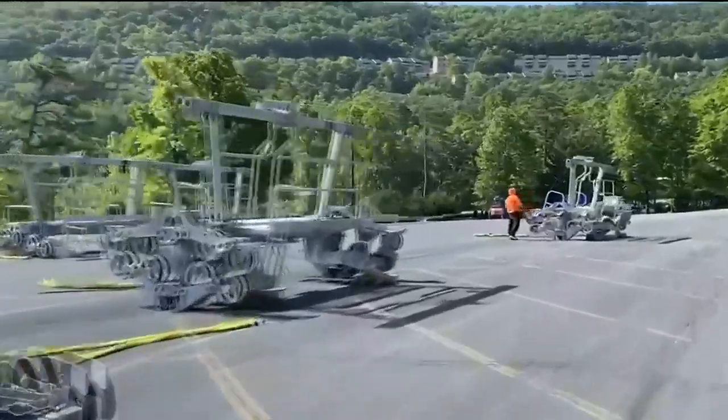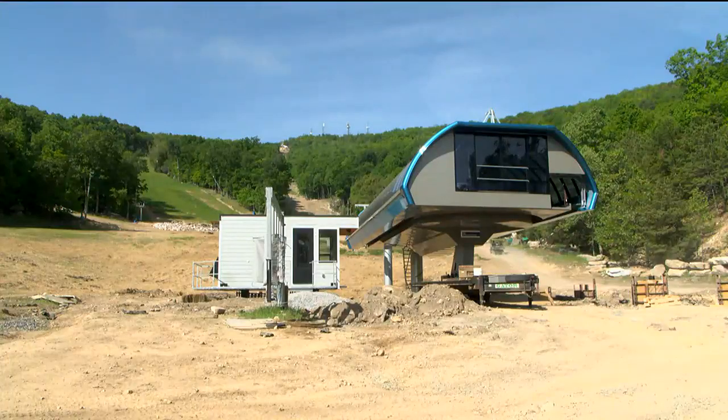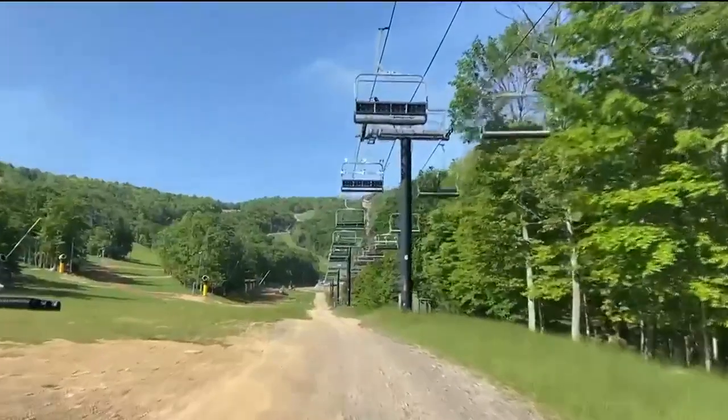They aren't just replacing the lift with the same old equipment — they are giving it a boost. It will reduce the ride time to less than three and a half minutes. Before, it was about an eight-minute ride.